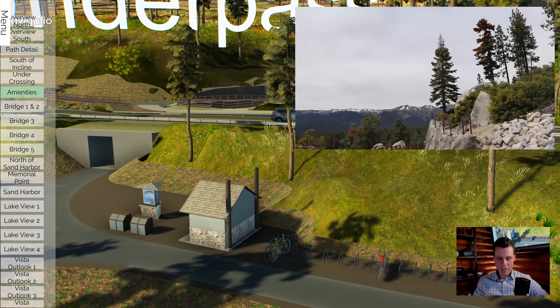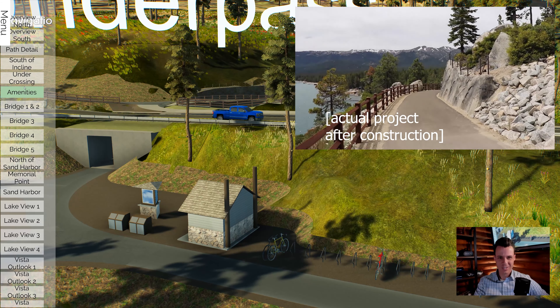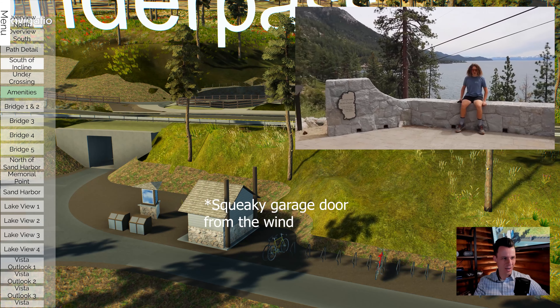All right, I am back for another interactive tour. This time we are doing the SR28 Shared Use Bike Path. This is the Tahoe area.